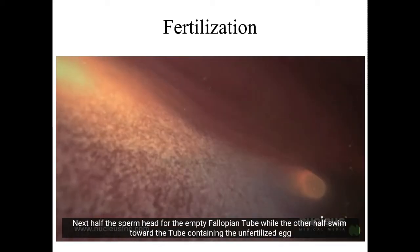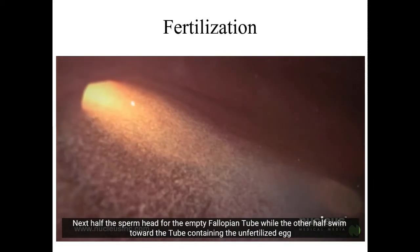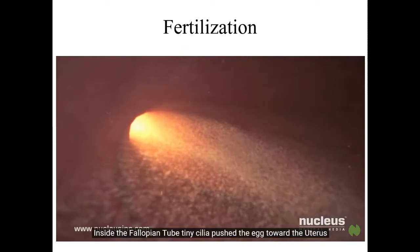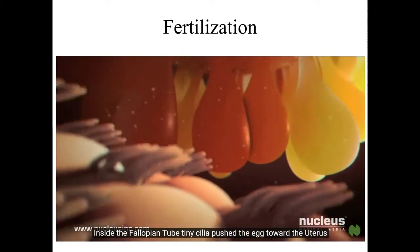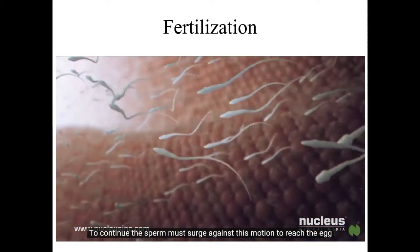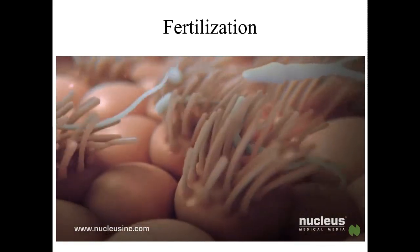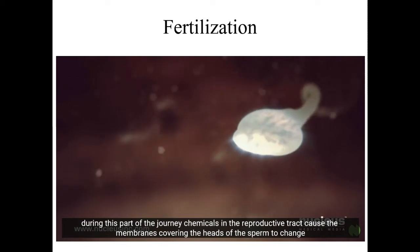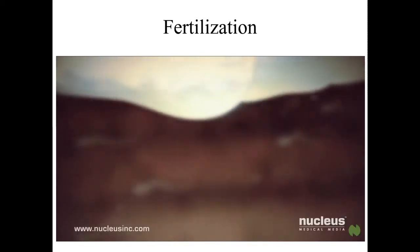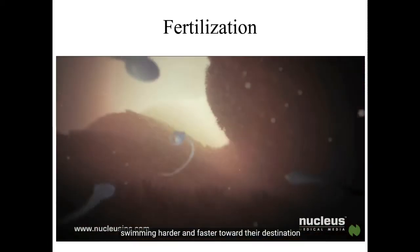Half the sperm head for the empty fallopian tube while the other half swim toward the tube containing the egg — now only a few thousand remain. Inside the fallopian tube, tiny cilia push the egg toward the uterus, and sperm must swim against this motion. Some get trapped in cilia and die. Chemicals in the reproductive tract then cause the sperm to become hyperactive, swimming harder and faster toward the egg.